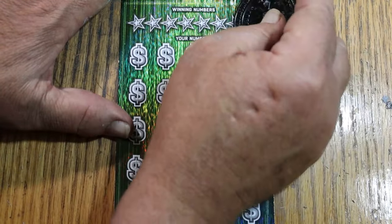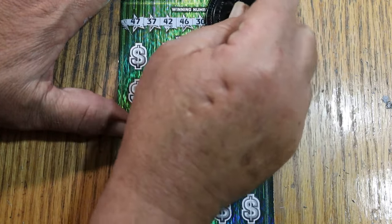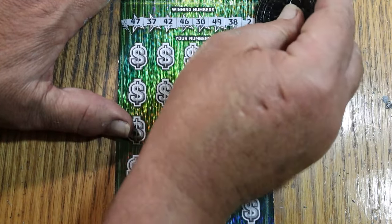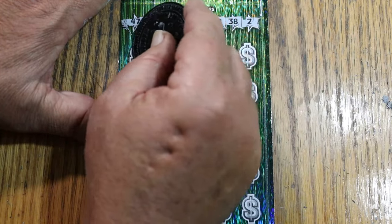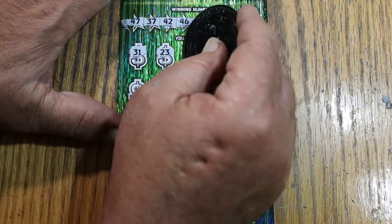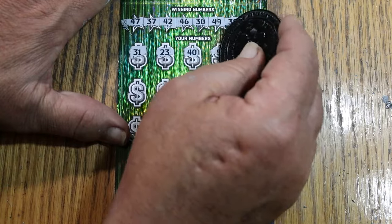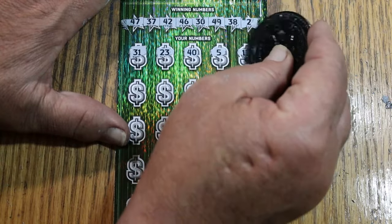Ticket number 12: 47, 37, 42, 46, 30, 49, 38, and 2. Then 32, 31, 23, and 40. See if we can go triple — we got back-to-back, can we go three in a row? 12.